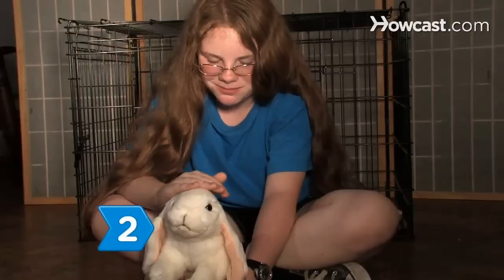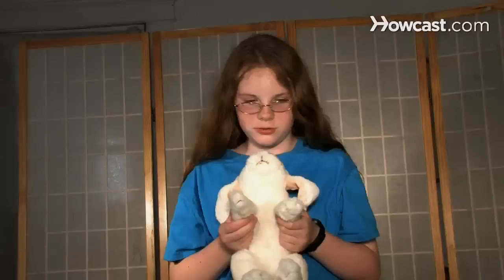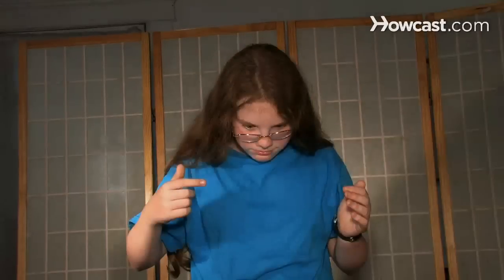Step 2. Rabbit rule number 1 is: pet her, but don't pick her up. Kids love the idea of lugging a pet around in their arms, but rabbits don't like being carried. If scared, they may scratch or bite, and if dropped, they could get hurt.